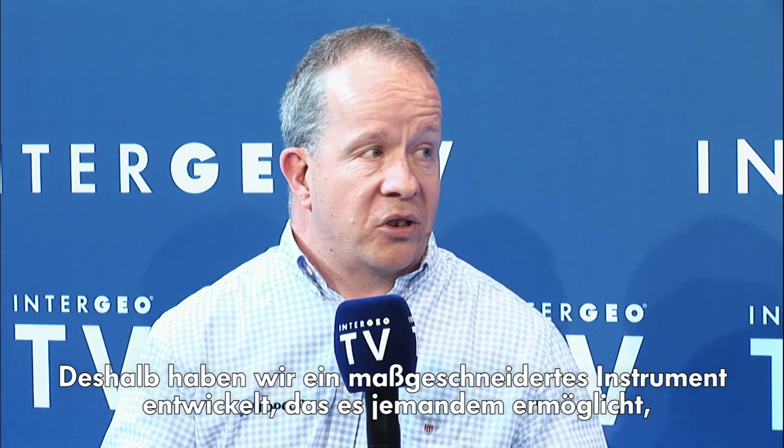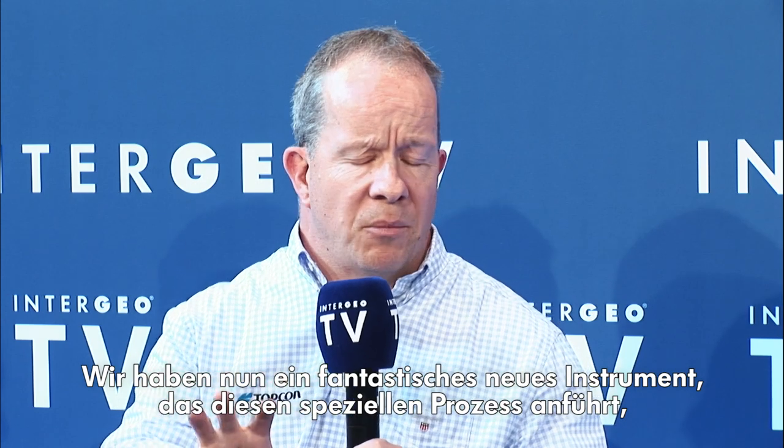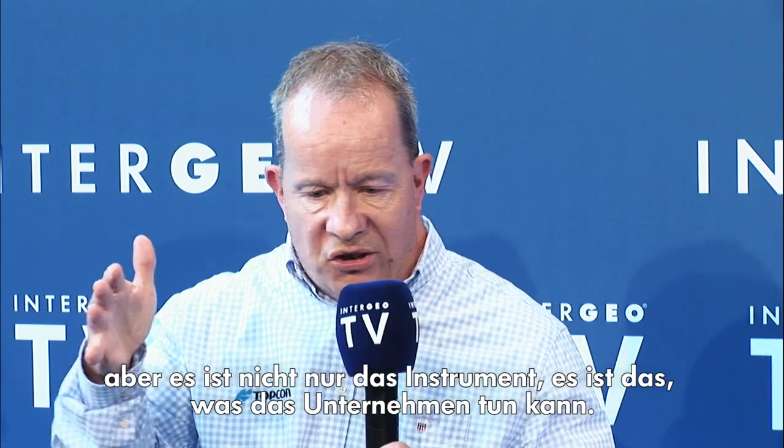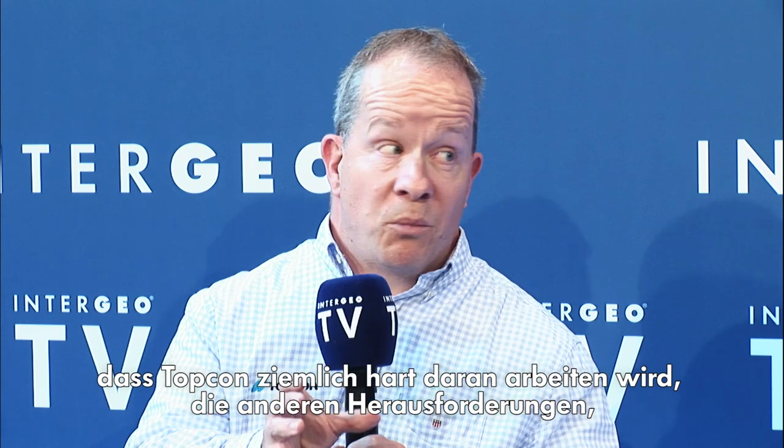We developed a process to allow the on-site engineer to quickly capture information on the progress of the job. We've developed a bespoke instrument that allows somebody to quickly capture the world around them, but more importantly, introduces a workflow to take that data into a usable answer. It's being released here at Intergeo — we've got a fantastic new instrument that headlines that particular process. But more importantly, it's not just the instrument; it's what it allows that company to do. We feel we've got one answer to the problem of whether things have been put in the right place, and Topcon will be working hard on addressing the other challenges these companies have.